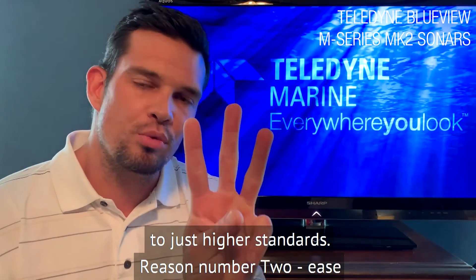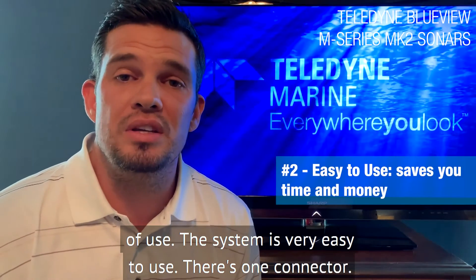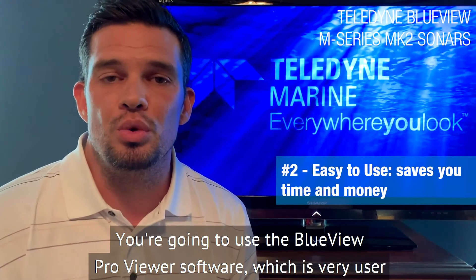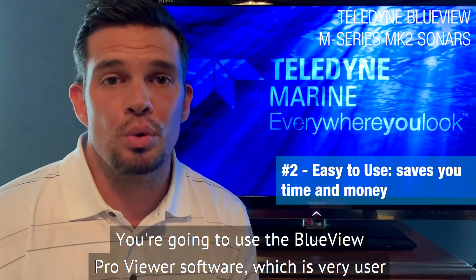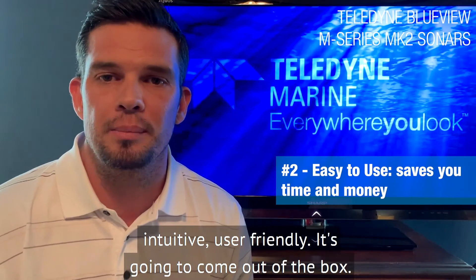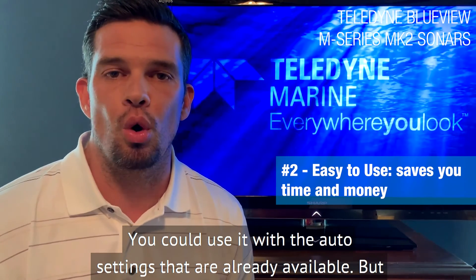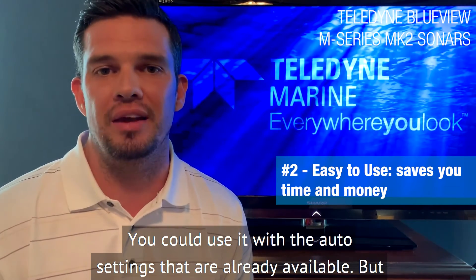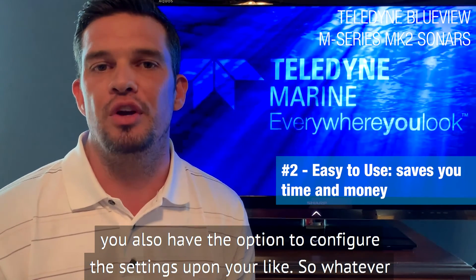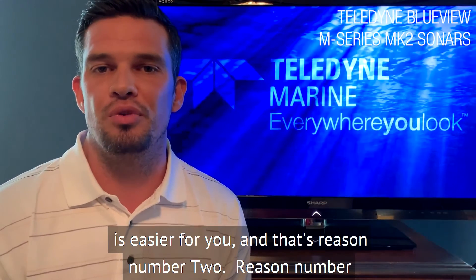Reason number two is ease of use. The system is very easy to use — there's one connector. You're going to use the BlueView Pro Viewer software, which is very user-intuitive and user-friendly. It's going to come out of the box ready to use with the auto settings that are already available, but you also have the option to configure the settings to your liking. So whatever is easier for you.